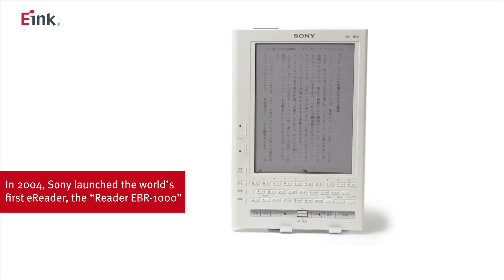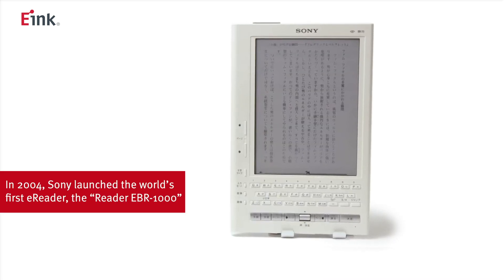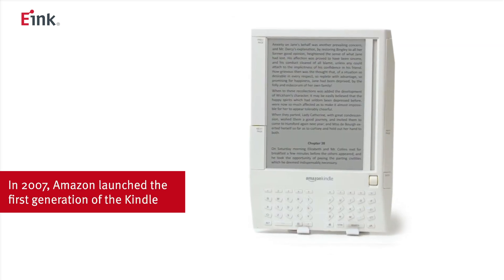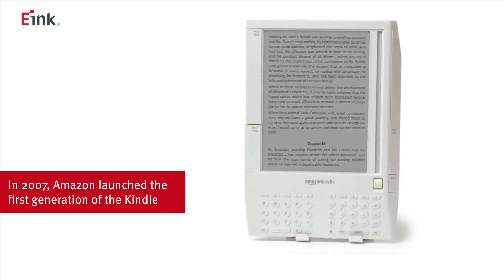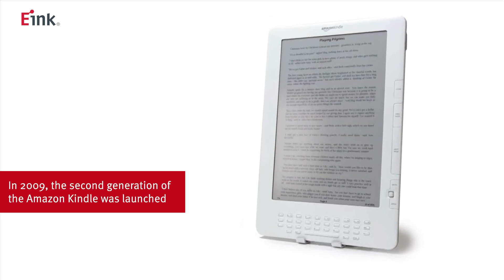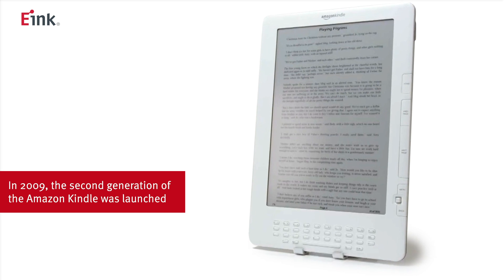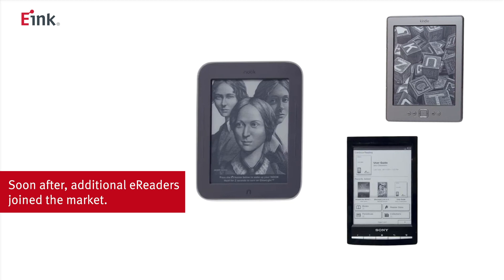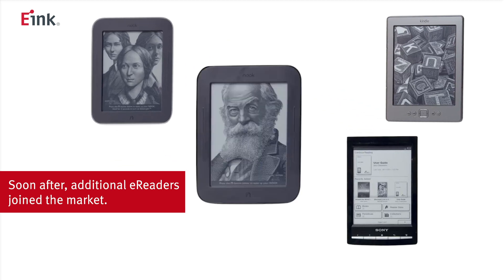In 2004, the first e-reader using a high-resolution e-ink display was launched by Sony in Japan. In 2007, Amazon revolutionized e-books by launching their Kindle e-reader, forever changing how people read on the go. E-readers using digital paper displays provide a comfortable mobile reading experience without damaging the eyes and can run weeks on a single charge.